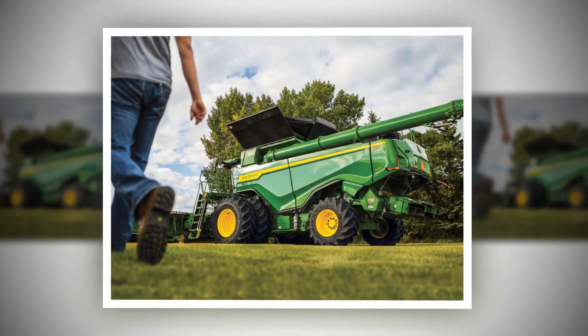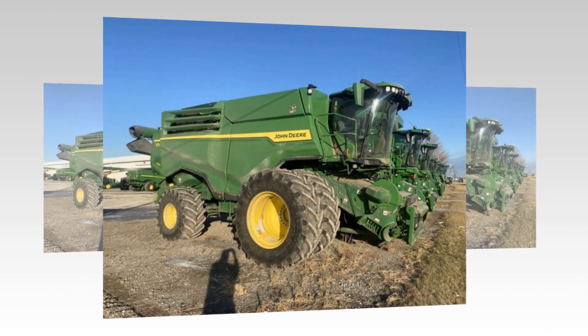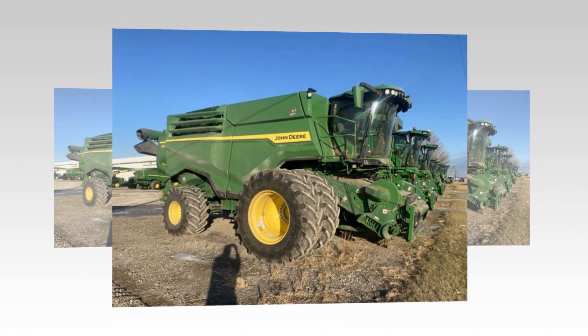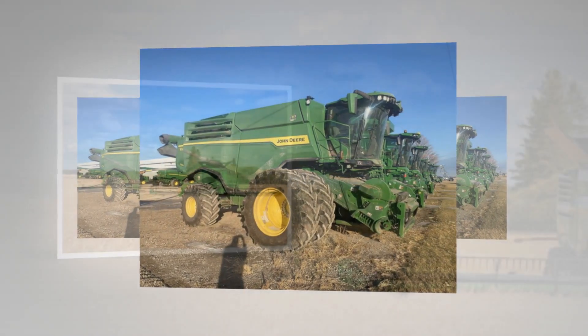The John Deere X9 Combine epitomizes the essence of modern, sustainable, and efficient farming machinery. By integrating state-of-the-art technologies and environmentally conscious designs, it sets a new benchmark for the future of agriculture equipment.